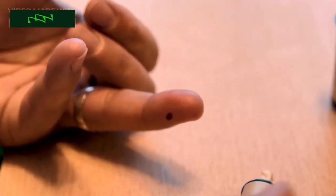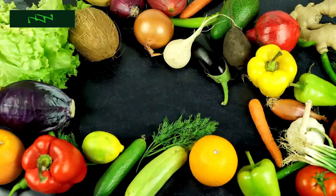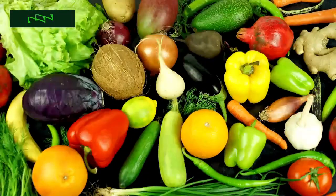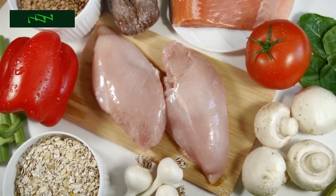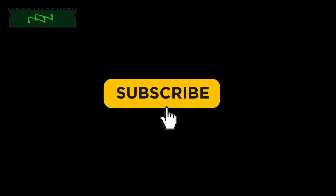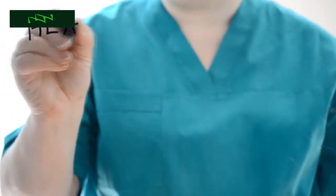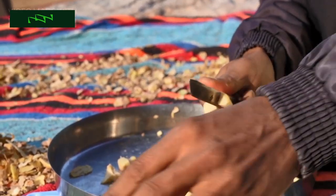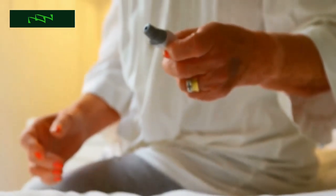There you have it — a comprehensive guide to the best foods for managing blood sugar levels. By incorporating these foods into your diet, you can take control of your health and reduce the risk of diabetes and other related health issues. Remember, it's not just about individual foods; it's about creating a balanced and diverse diet that works for you. Please take a moment to hit that subscribe button and join our health-savvy community. If you found this video helpful, give it a thumbs up and share it with your friends and family. And as always, consult with a healthcare professional for personalized advice on managing your blood sugar levels.